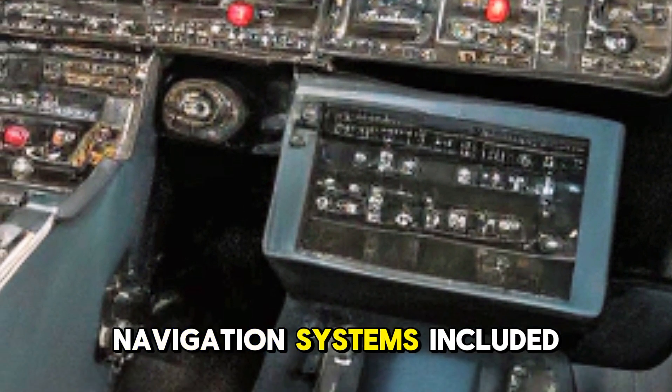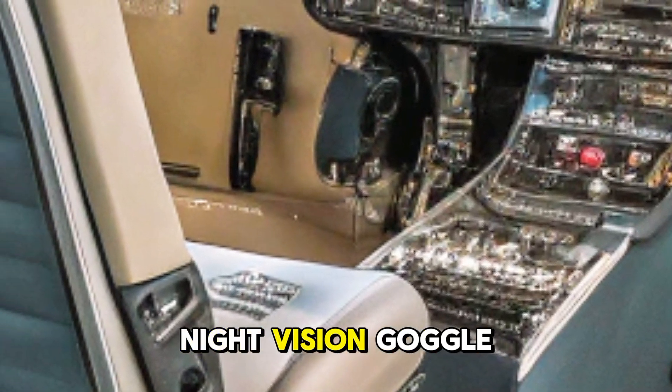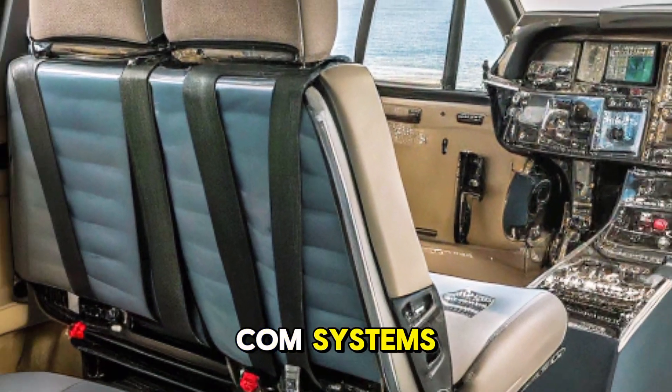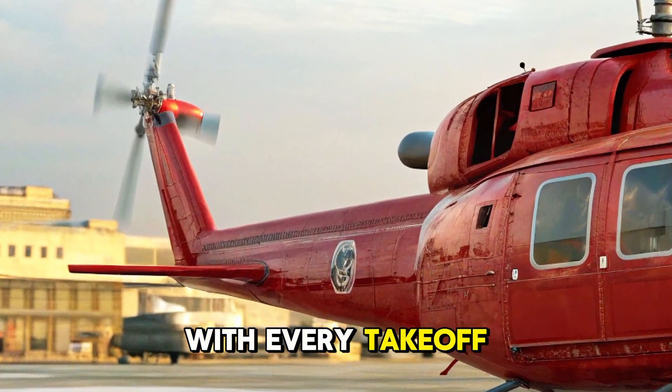Advanced safety and navigation systems include modern glass cockpit upgrades, integrated flight control systems, night vision goggle (NVG) compatibility, GPS and VHF/UHF comm systems, and a crash-worthy fuel system with reinforced structure. Safety comes standard with every take-off and landing.